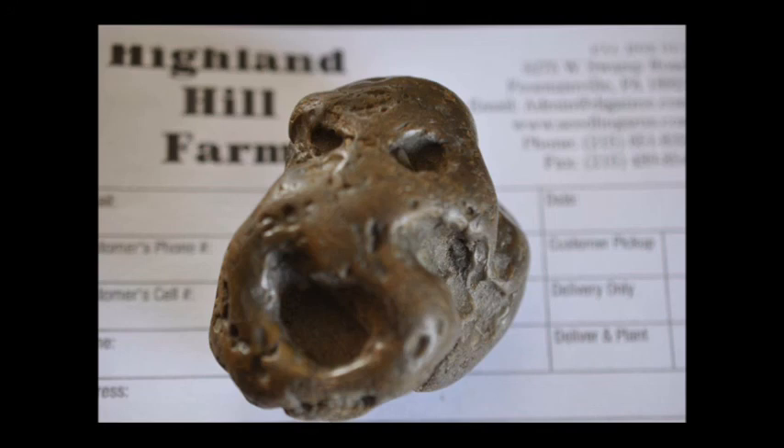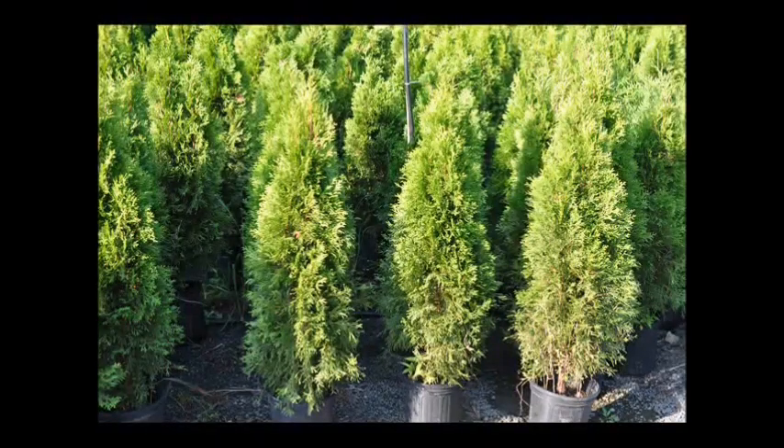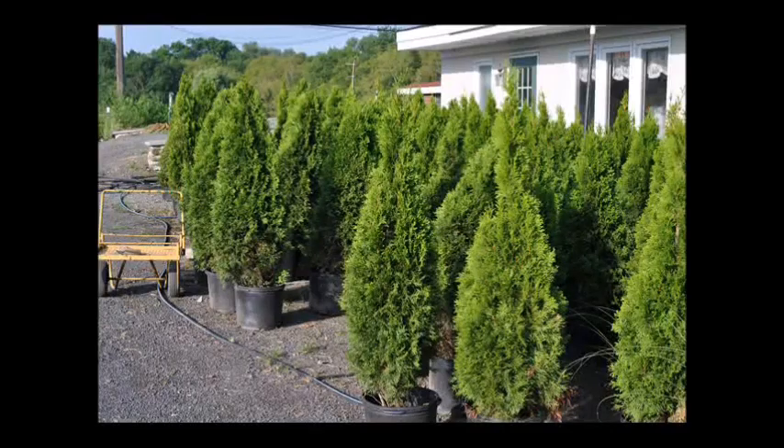The only test I ran on the rock was with a magnet, and it was not magnetic, which rules out a large deposit of iron in this rock. If you'd like to look at this rock, you can stop into our office, or if you want to go hunting for something like these rocks, you can. We're at 5275 West Swamp Road — this is Highland Hill Farm. We raise and sell predominantly arborvitaes and screening and buffering trees for people in the Northeast United States. Call us at 215-651-8329. Thank you.